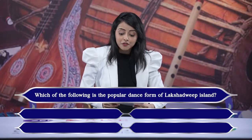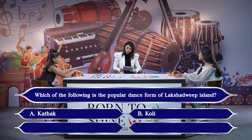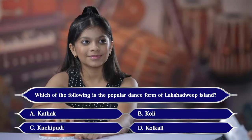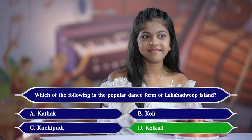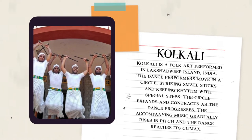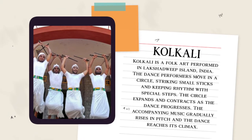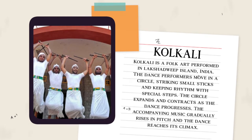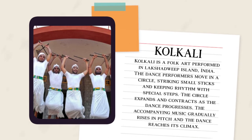Your first question is: which of the following is the popular dance form of Lakshadweep Island? Your options are A. Kathak, B. Kohli, C. Kuchipudi, or D. Kolkali. The answer is D, Kolkali. Kolkali is the right answer. Kolkali is a folk art performed in Lakshadweep Island, India. The dance performers move in a circle striking small sticks and keeping rhythm with special steps. The circle expands and contracts as the dance progresses, and the accompanying music gradually rises in pitch until the dance reaches its climax.